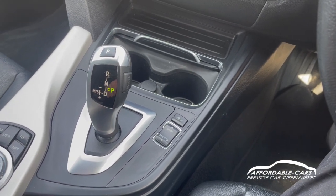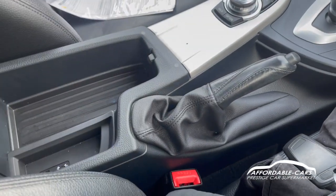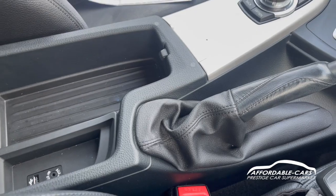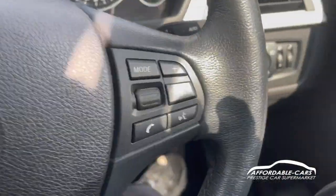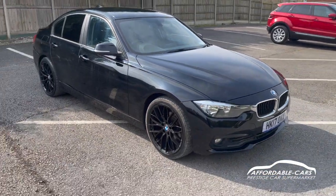The handbrake is located here, and opening the centre console you've got more storage space, a USB port to charge or play music through, plus an aux port for music. If you have any more questions about this car, please feel free to contact our sales team — this could potentially be your next new car!